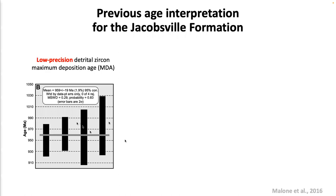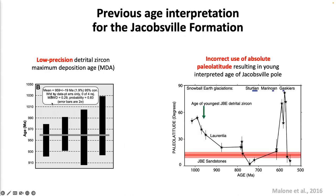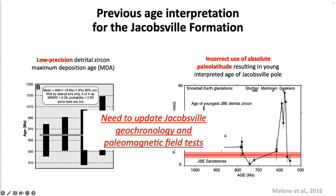Malone et al. concluded that the younger zircons have a mean age of 959 ± 19 Ma. They used the paleolatitude record of Laurentia incorrectly by mapping the paleolatitude of the Jacobsville sandstone developed by Rory and Robertson onto absolute paleolatitude axes, and then said the age of the Jacobsville Formation has to be younger than 800 Ma. But we can update the age of the Jacobsville Formation with high-precision geochronology and conduct paleomagnetic tests to further test the robustness of that pole.